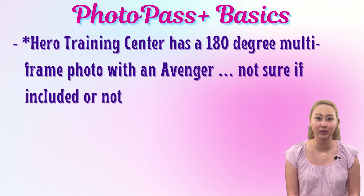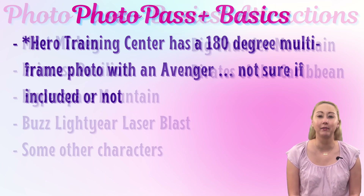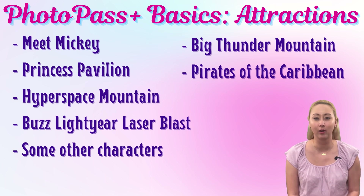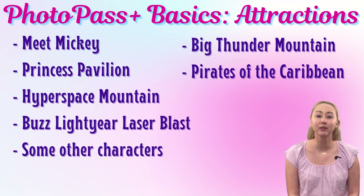In terms of PhotoPass at attractions, here is what I found at Disneyland Park. PhotoPass cast members seem to always be present at the Mickey meet-and-greet as well as the Princess meet-and-greet at the Princess Pavilion. They were sometimes stationed with other characters, but definitely not always — we had PhotoPass pictures with Winnie the Pooh, but not with Piglet or Chip and Dale. For on-attraction photos, you will get PhotoPass pictures from Hyper Space Mountain, their Buzz Lightyear ride, Big Thunder Mountain, and Pirates of the Caribbean.